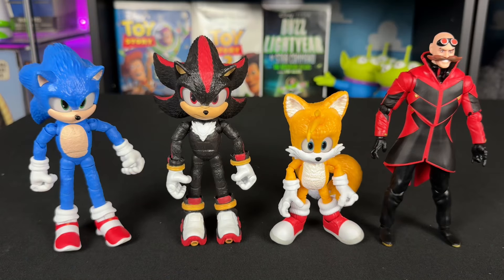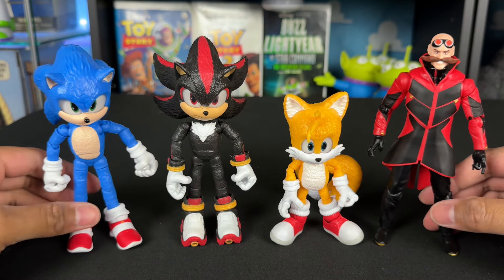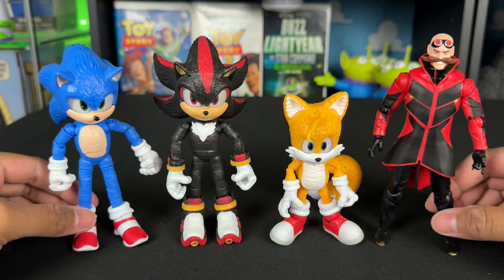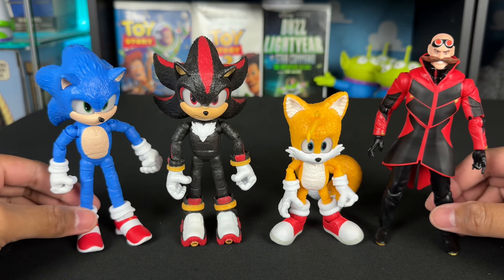These are definitely my favorite Sonic movie figures in my collection. I really love them. They're great for display collectors like me, or if you want to play with them, you can too — they're articulated. They're great for stop motion. I think they're a huge upgrade from what we got in the past. We'll do a little comparison after.